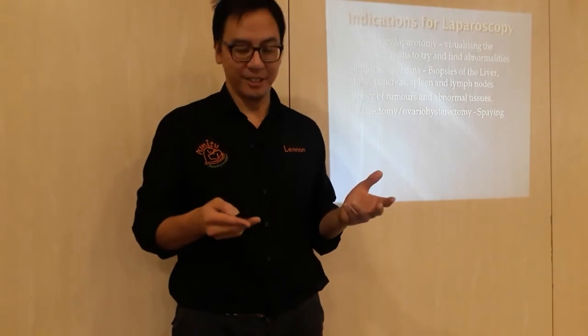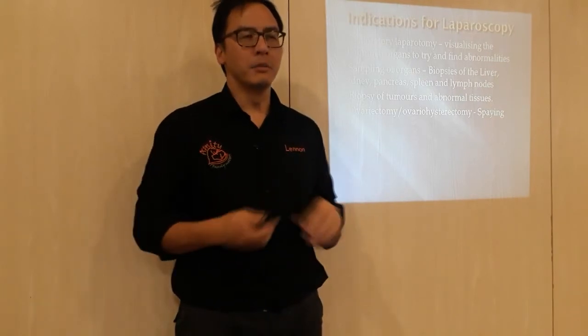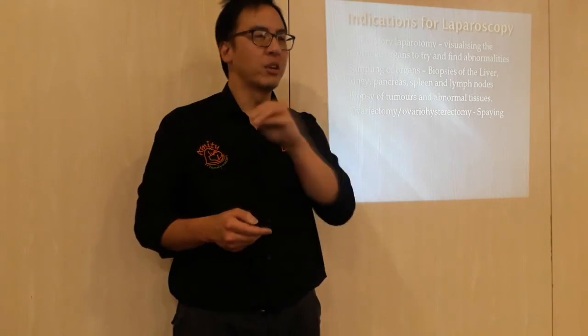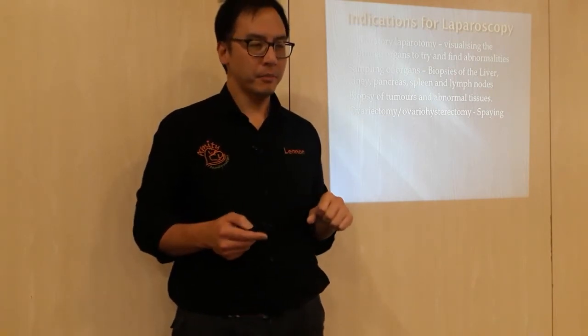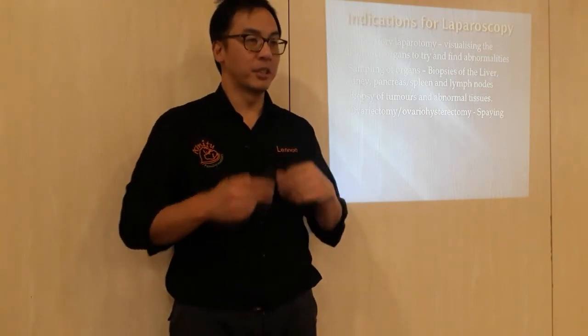So whether getting a sample from a tumour aggravates it — that is more unlikely. The main risk is seeding rather than aggravation. And as discussed before, keyhole surgery is certainly a viable approach.